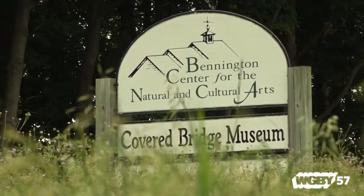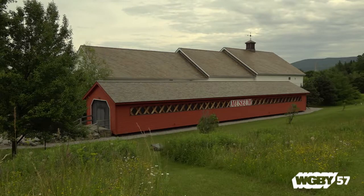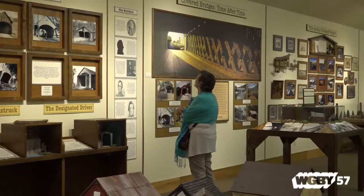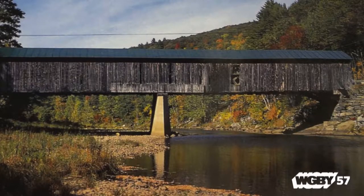We are the western entrance to Vermont. This is totally unique — there's no other one in the world like it. They learn about how they were first built, how they got better built, how they were protected, and what materials were used.